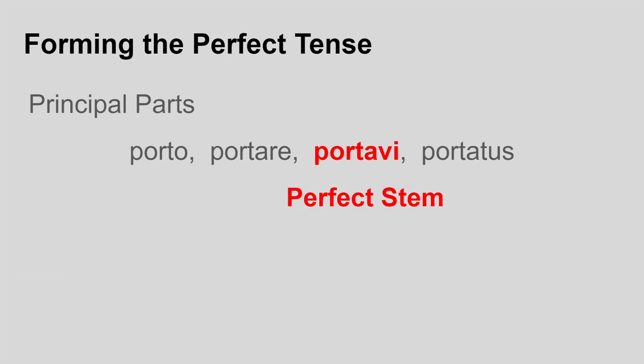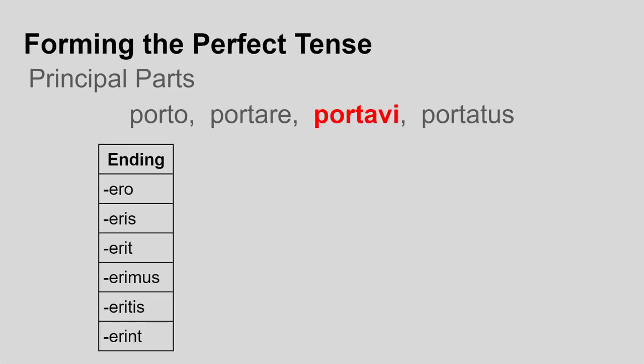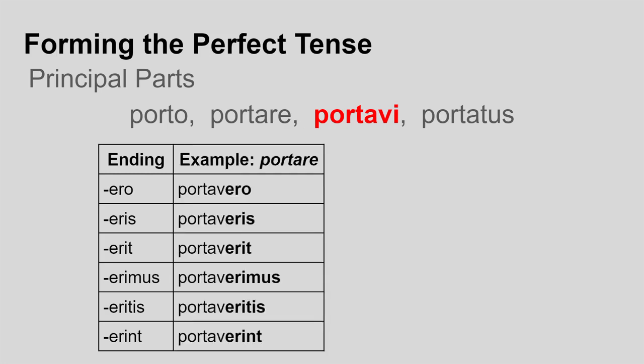So back to forming the future perfect. You take the third principal part, the perfect stem. Take off the -i ending, because that's the perfect ending, and add on these endings instead depending on the person doing the action: ero, eris, erit, erimus, eritis, erint. With portare as my example, I take the third principal part, portawi. Then I take off the -i, which is a perfect ending, and add my future perfect endings instead. I get: portauero, portaueris, portauerit, portauerimus, portaueritis, portauerint.